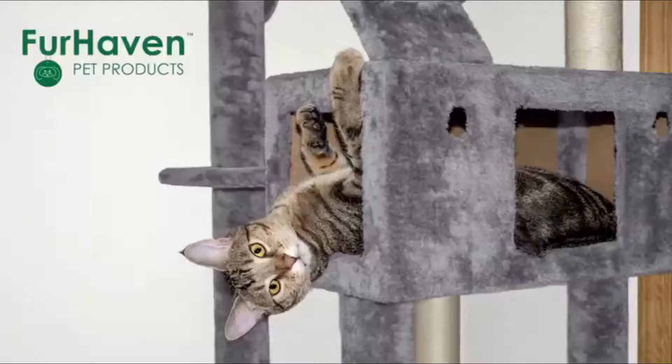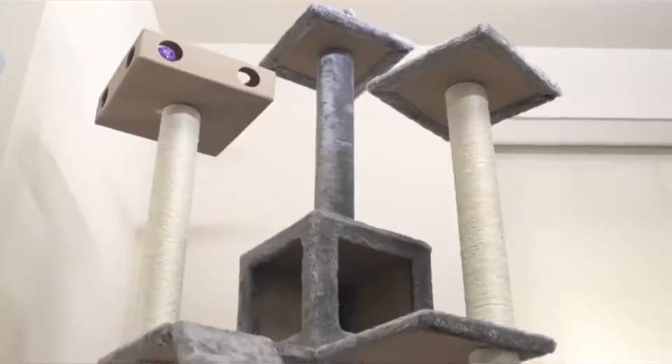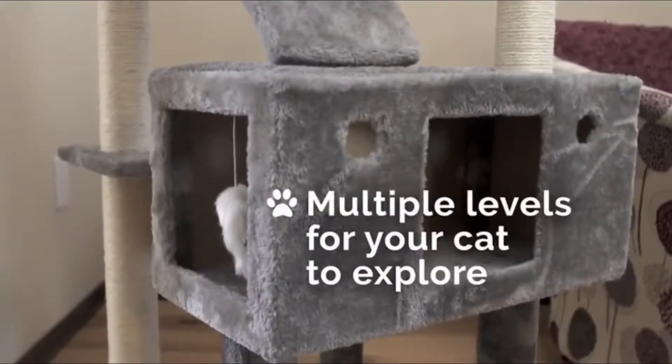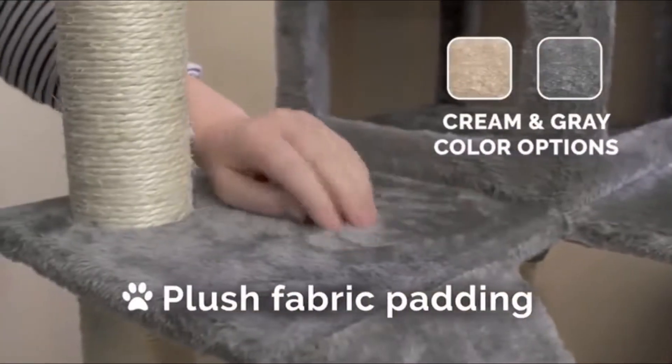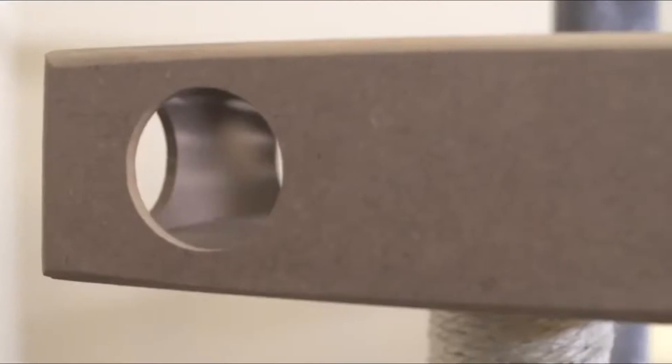Top 1. The Cat Tree Playground features fun activities to keep your favorite feline entertained, such as scratching posts, plush ball toys, a dangling prey mouse toy, and an engaging cat IQ busy box. The Cat Playground comes in cream and silver gray.